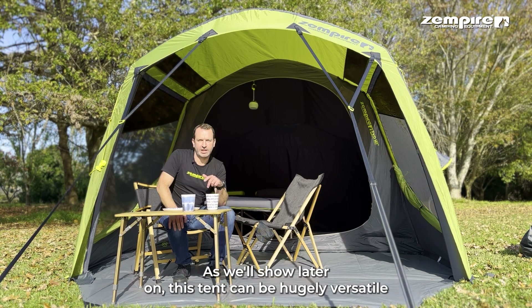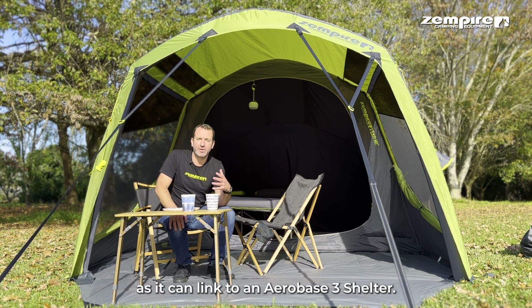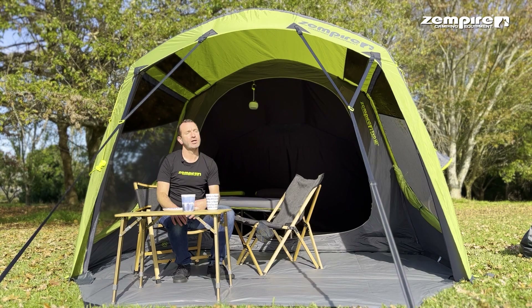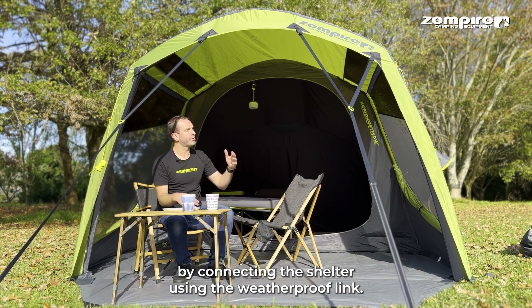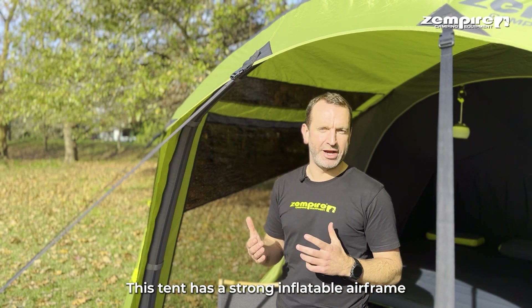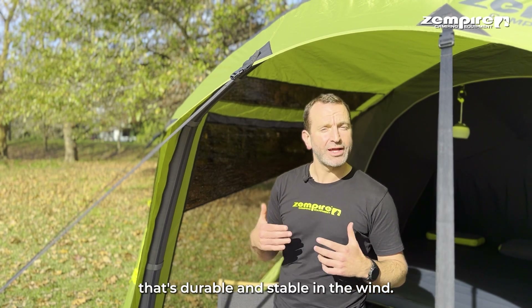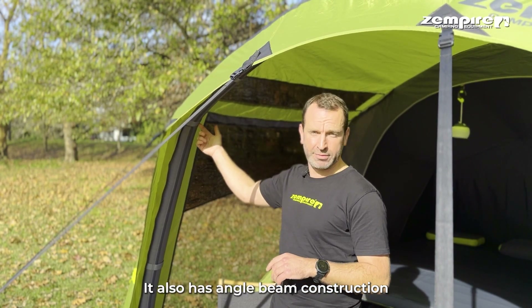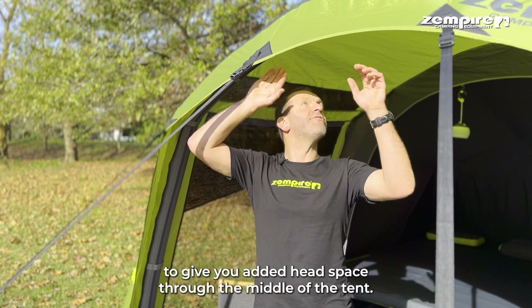Ideal for couples or going solo on shorter trips where weight, pack size, and speed are top priority. As we'll show later on, this tent can be hugely versatile as it can link to an AeroBase 3 shelter. It has a strong inflatable air frame that's durable and stable in the wind.